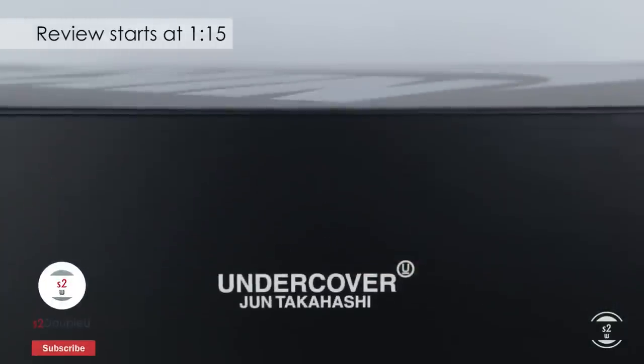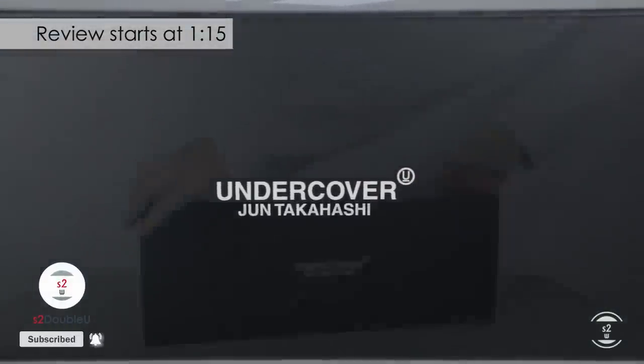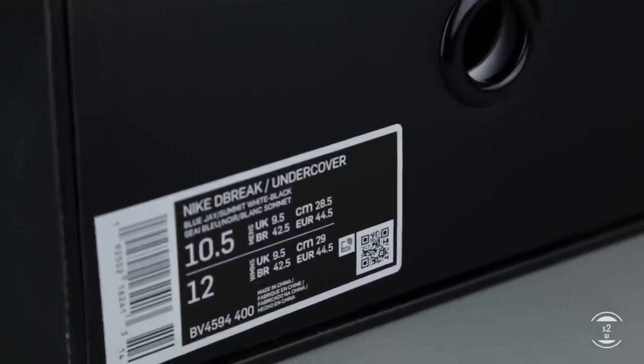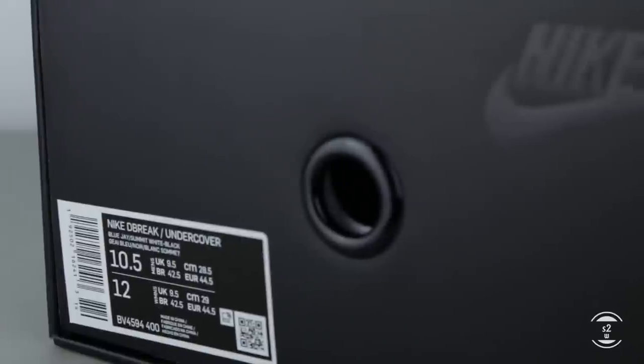If my video has helped you in any way today, please don't forget to hit the subscribe button to help my channel out. Now for those who don't know, Undercover is known for its influence from punk and street style fashion, and for this collab both parties have decided to revitalize a classic 1980 Nike sneaker called the Daybreak.